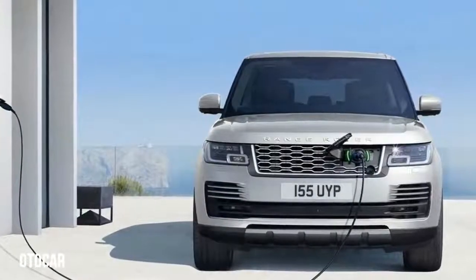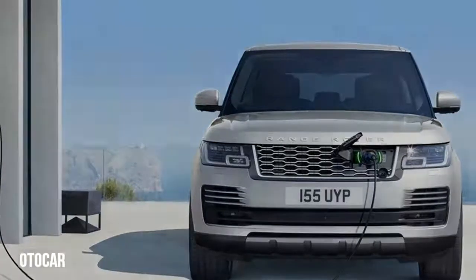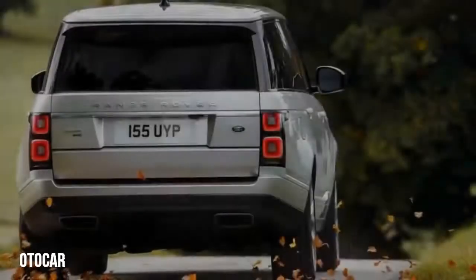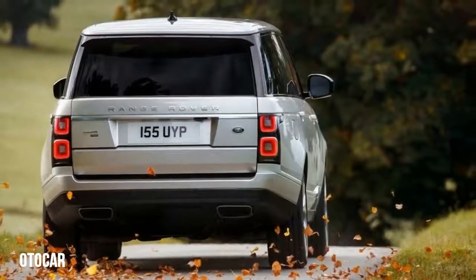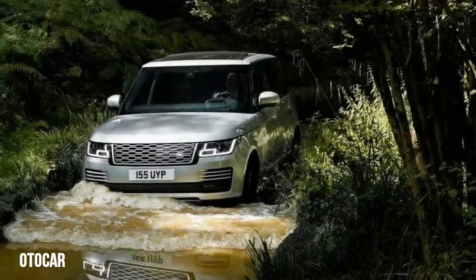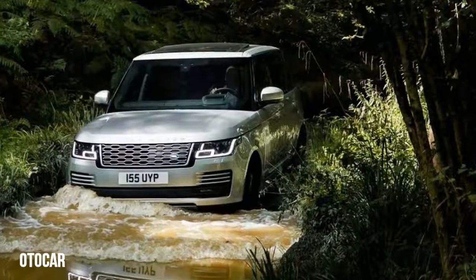With 472 pounds-feet of torque reaching the ground via a permanent four-wheel drive system, Land Rover claims the P400E can reach 60 miles per hour in 6.4 seconds and tops out at 137 miles per hour when using the default parallel hybrid mode. Personal settings allow drivers to specify a minimum amount of electric power they want to keep stored.